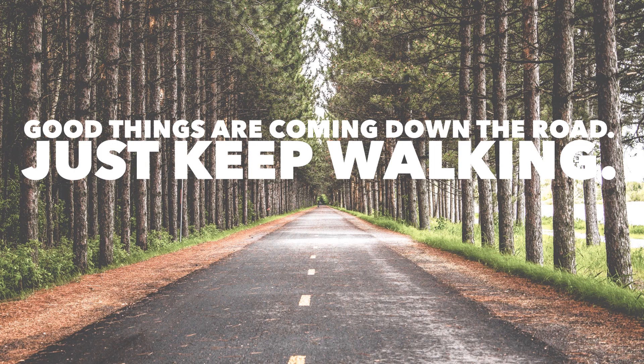Good things are coming down the road. Just keep walking.